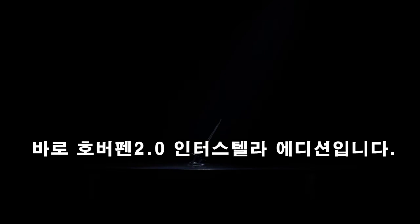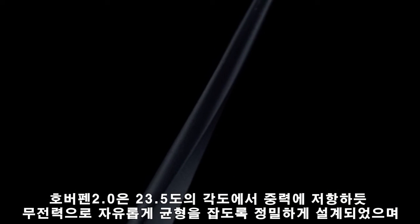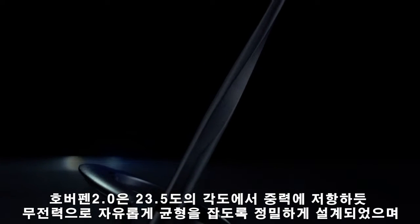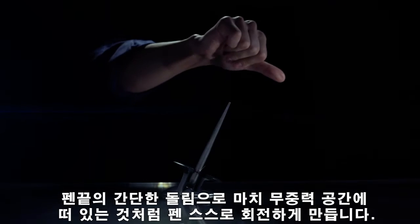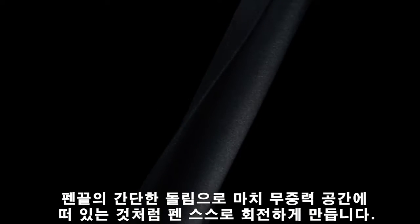This is Hoverpen 2.0. Meticulously engineered to freely balance at a 23.5 degree angle, Hoverpen 2.0 is designed to defy gravity. A simple twist will send the pen kinetically spinning in fluid, hypnotic motion for over 20 seconds.